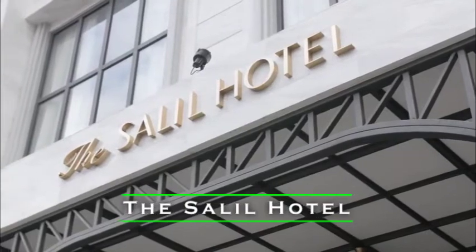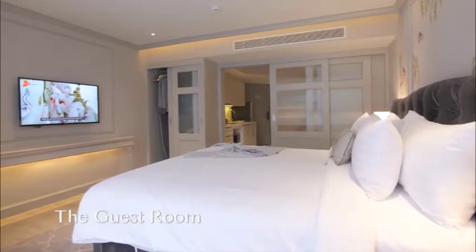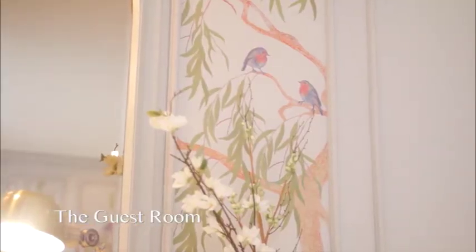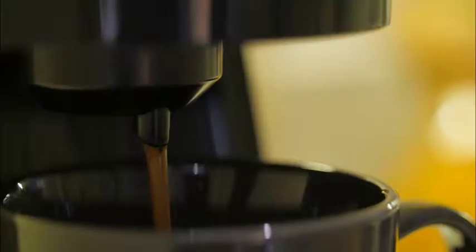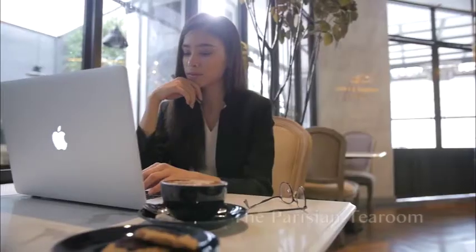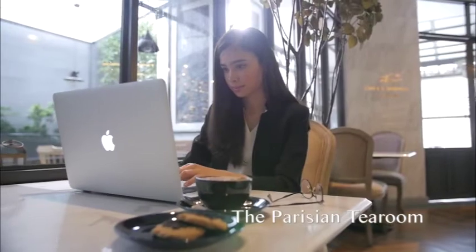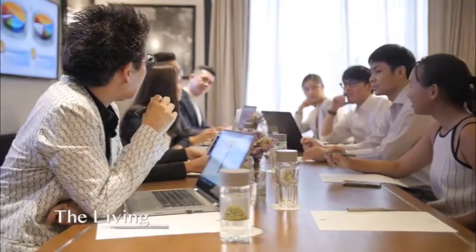Number 5: The Salil Hotel Sukhumvit 57 Thonglor. A concept living space representing a tranquil, heavenly luxury hotel in the heart of Bangkok, the hotel boasts the most original and soulful luxury destination in Thonglor, where business and chic living style are intertwined. All guest rooms are designed with a contemporary interpretation of East-meets-West cultures, reflected through the pattern of wallpapers.